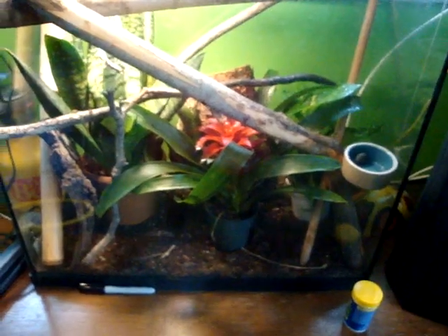So check back in a week or so and I shall have the lizards. See you later.